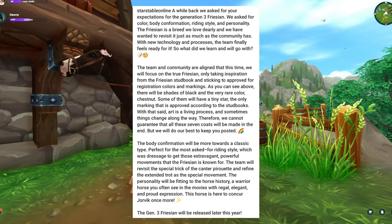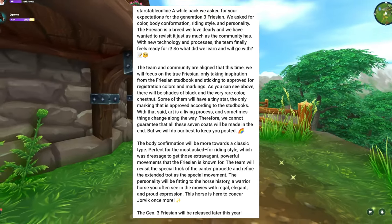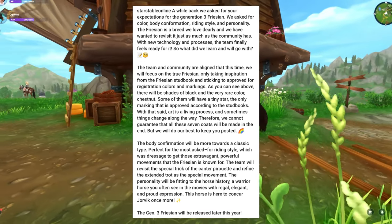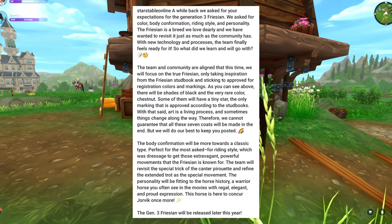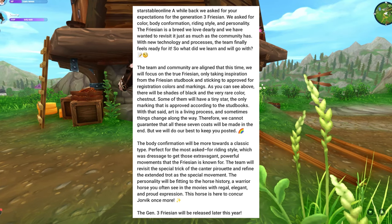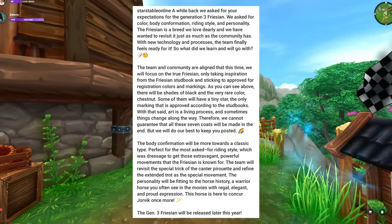As you can see above, there will be shades of black and a very rare color — chestnut. Some of them will have a tiny star, the only marking that is approved according to the studbooks. With that said, art is a living process and sometimes things change along the way. Therefore, we cannot guarantee that all these 7 coats will be made in the end, but we will do our best to keep you posted.